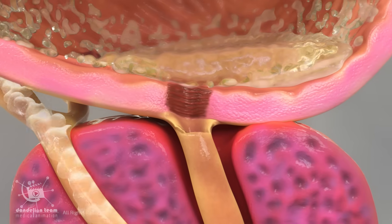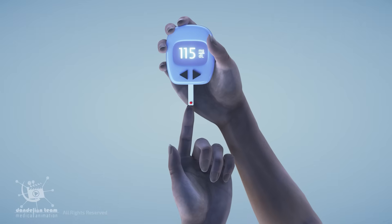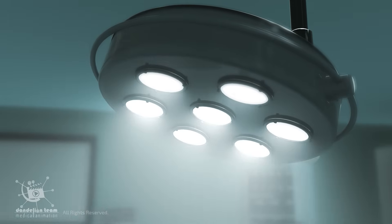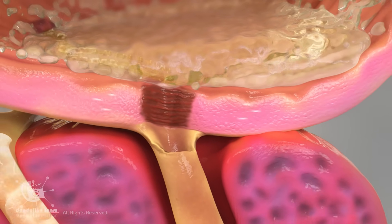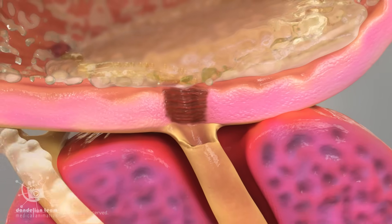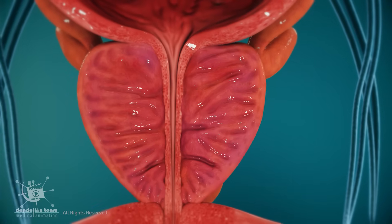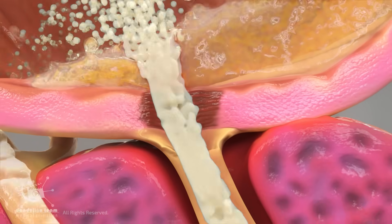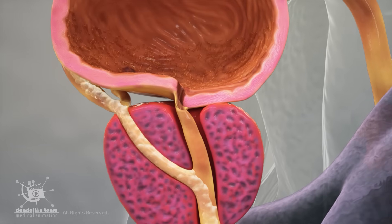Retrograde ejaculation can occur for several reasons, most of which affect the normal function of the bladder neck muscle. One common cause is nerve damage, which may result from conditions like diabetes, spinal cord injuries, or surgical procedures involving the prostate or bladder — in these cases, the nerves that control the closing of the bladder neck may not send proper signals during ejaculation. Certain medications used to treat high blood pressure, depression, or an enlarged prostate can also relax the bladder neck muscle, allowing semen to flow backward. In rare cases, congenital or structural abnormalities present from birth can lead to the same problem.